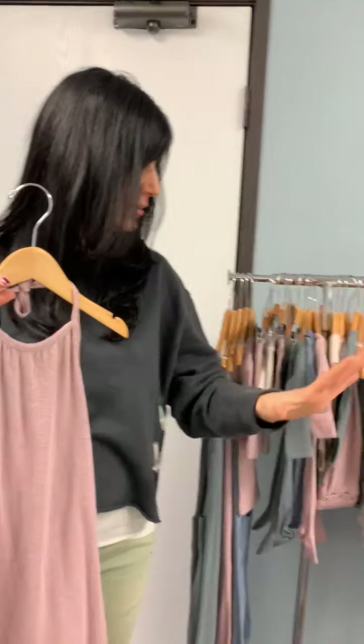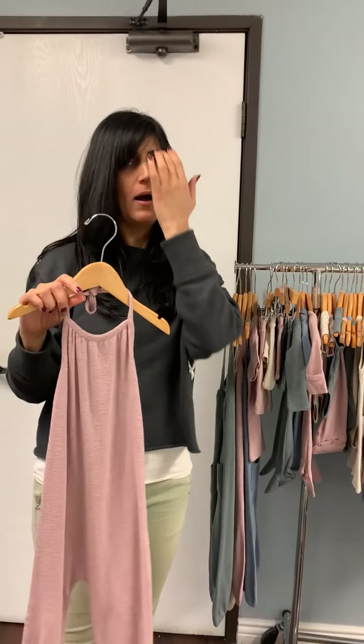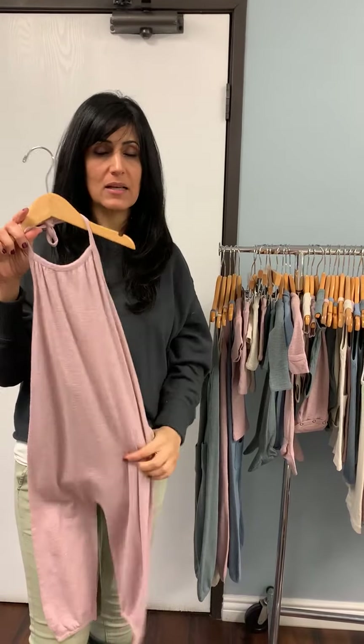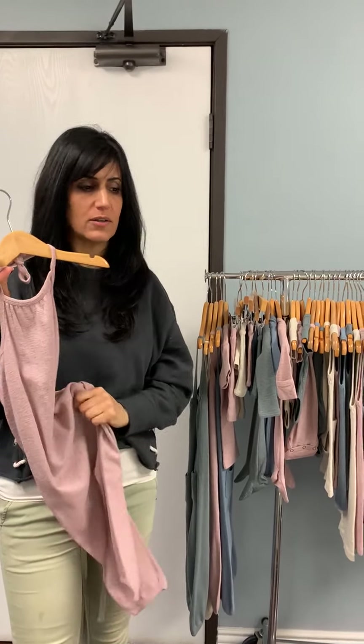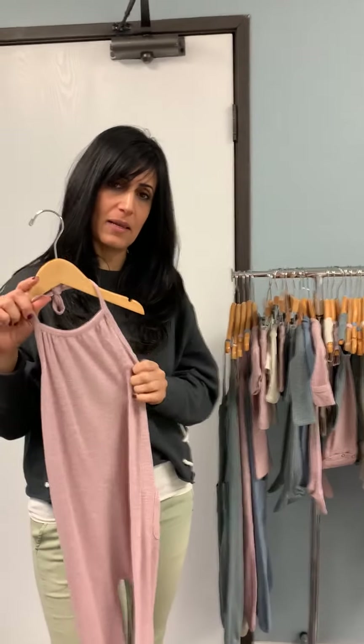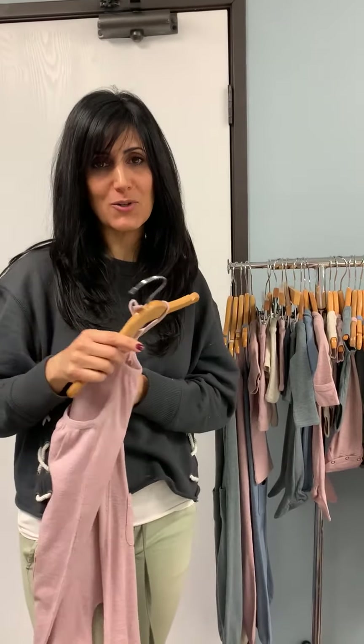That is the collection in its entirety. We're really excited about it. Make sure to check these out because like I said, these fly off the shelves — we could not keep them in stock last year and they will not be restocked. So make sure you pick out your favorites as soon as possible. Thank you so much for joining me. We'll see you soon.